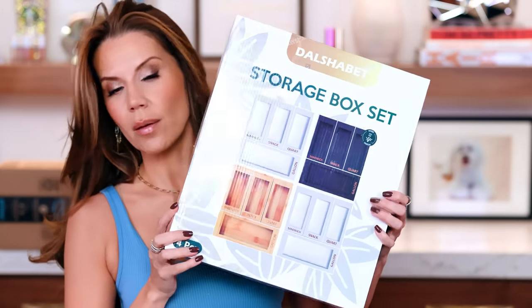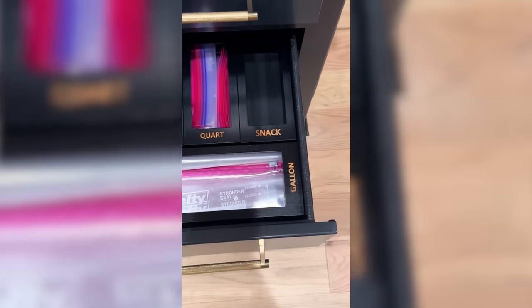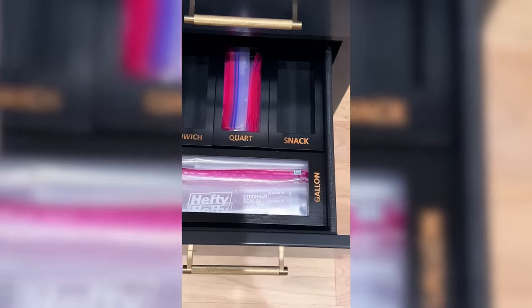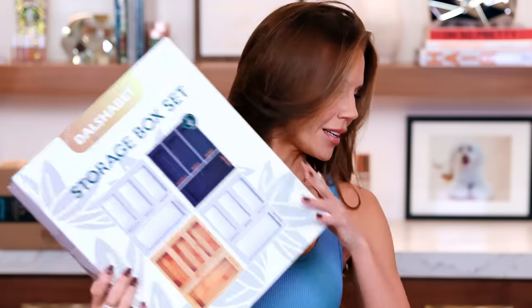I'm trying to get my kitchen organized and there are some cool things on Amazon. This is something amazing to keep your Ziploc bags in. If you are all about the aesthetic of things and it brings you joy to open a drawer and see it all organized — not like a bunch of cardboard slamming into each other — this sure does look nice. So I'm excited about this.